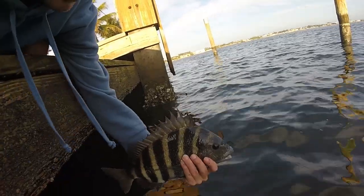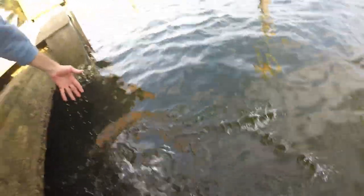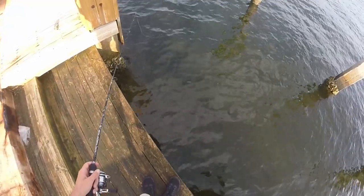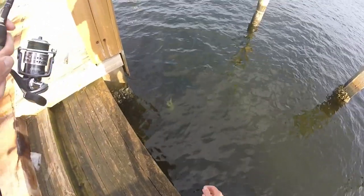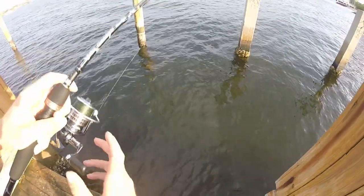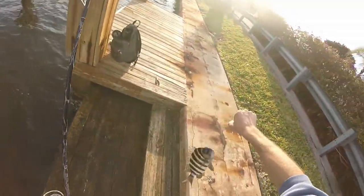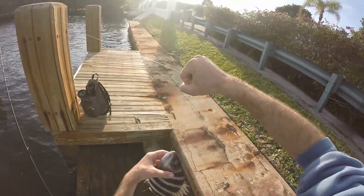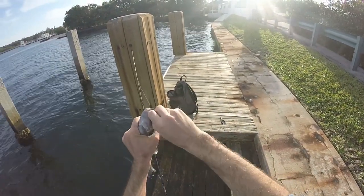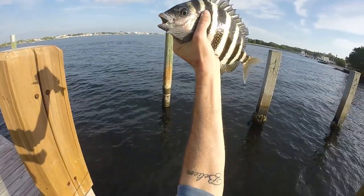Let's put him back safely — there he goes. Ringing the dinner bell. There he is — fish on! These guys fight great. Nice sheepshead right there. I'm going to probably catch one more and then I'm going to call it for the day on sheepshead fishing. Nice pretty fish.